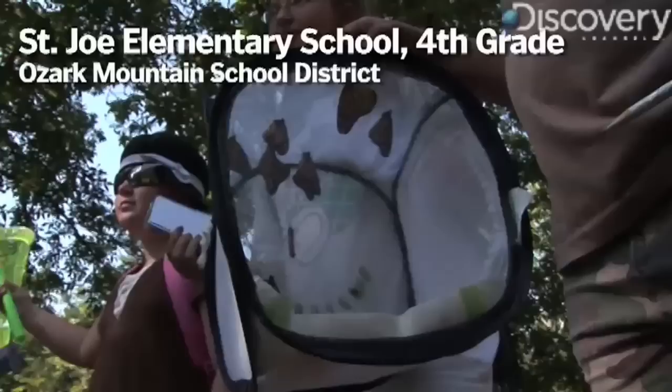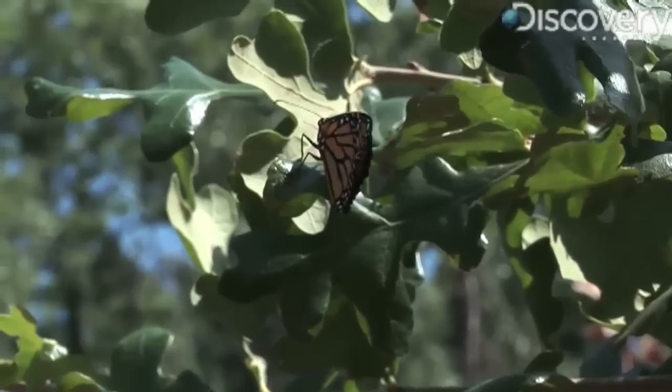Can I ask all the kids to name one thing that I wouldn't know about monarchs that they could tell me? Would you guys want to do that? Yeah? Because I don't know anything.